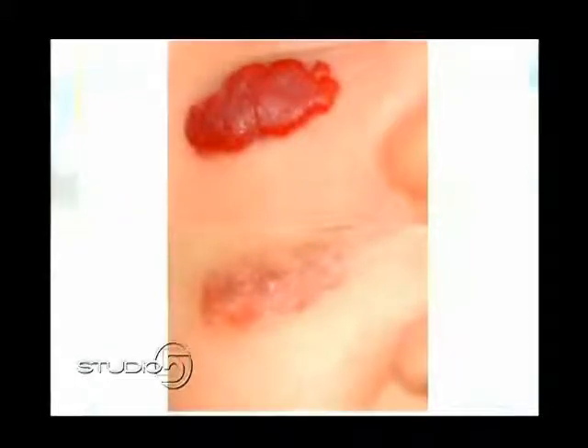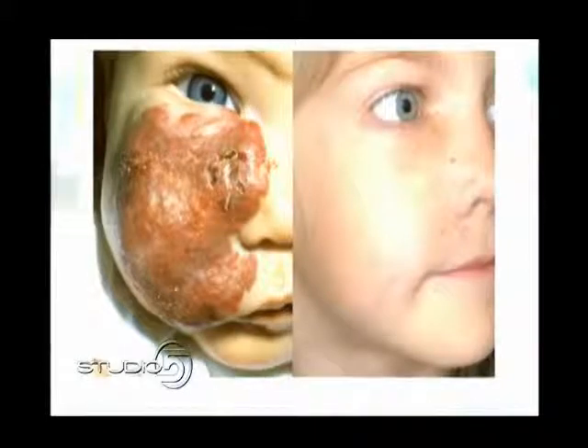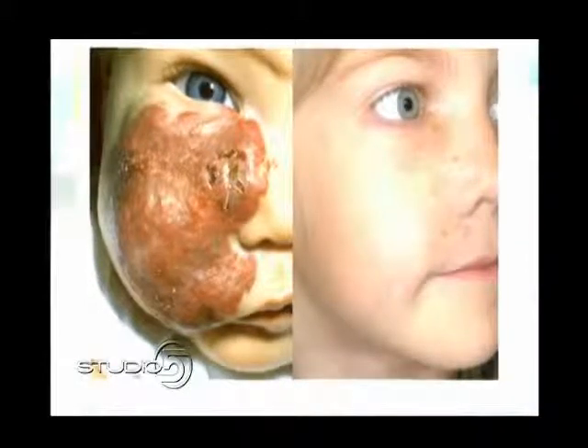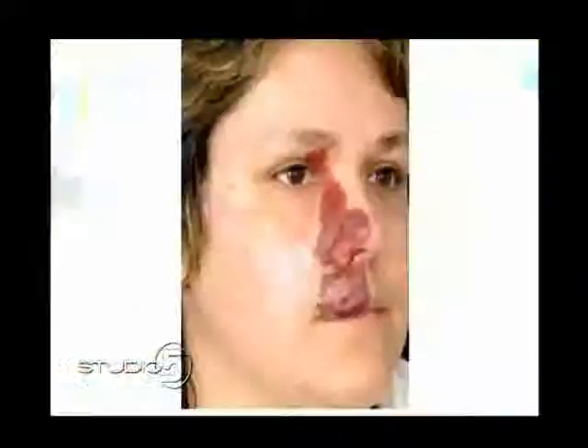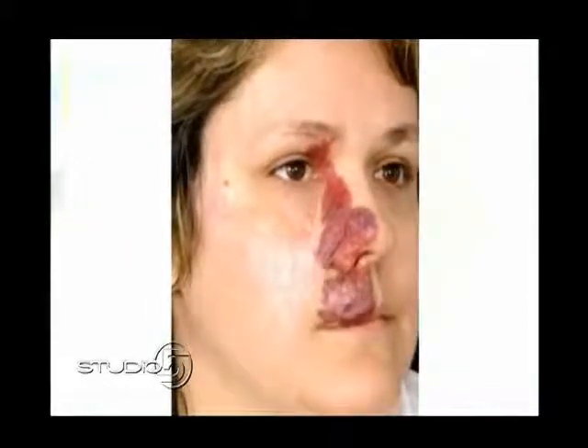We're going to talk to a patient, Patricia White, who had one of these. She has had the procedure done. This is what Patricia looked like before — you can see the birthmark on the side of her face, the port wine stain that Dr. Taylor was talking about. And now, joining us here in the studio, Patricia's here.